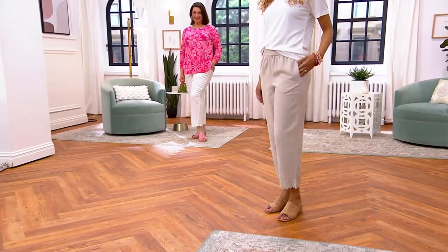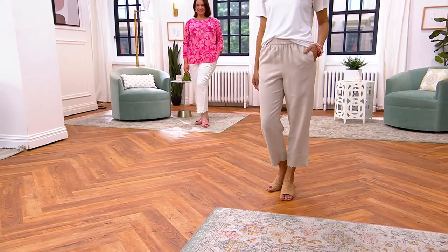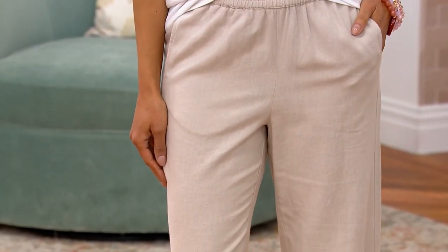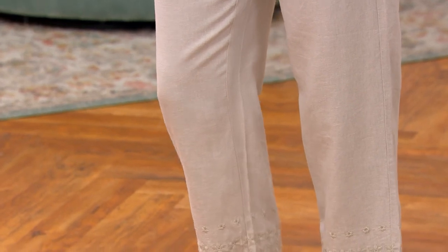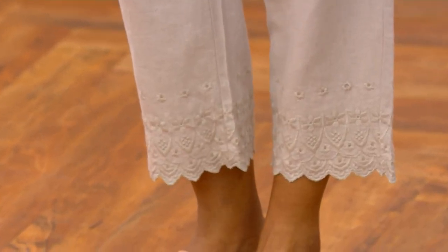I love linen especially when the weather gets super humid — that's the difference. Linen is breathable. So many women on my Facebook page are asking for more natural fibers in the collection, but this is still machine washable with no dry cleaning required, even though it's linen — because of that little bit of rayon that gives it a soft, drapey hand.